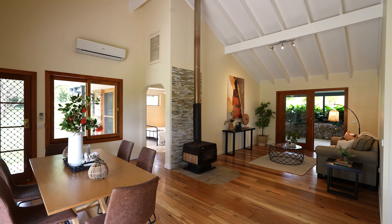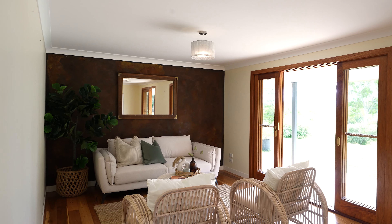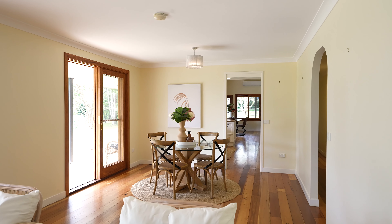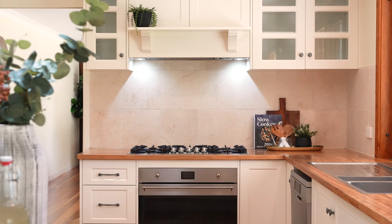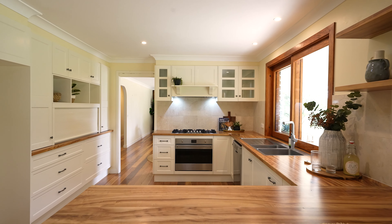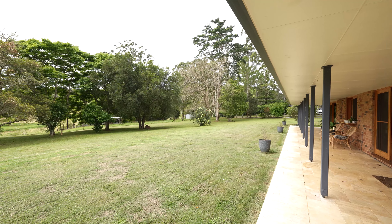Capitalising on the prime aspect, the main living areas all flow to the northern side of the home. With casual and formal living and dining on offer, plus a well-equipped kitchen, all of the living spaces connect to a full-length terrace — an ideal place to take in the views or enjoy the seamless transition to the lush grass beyond.